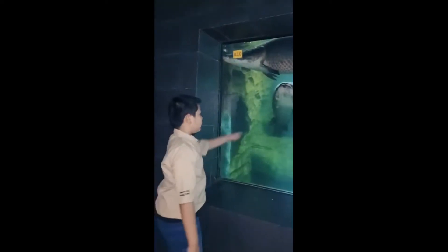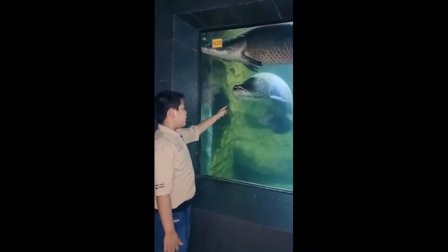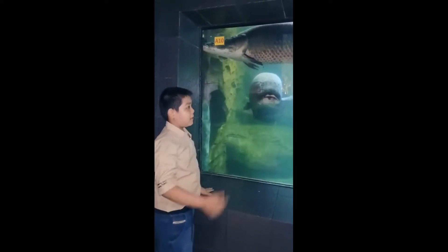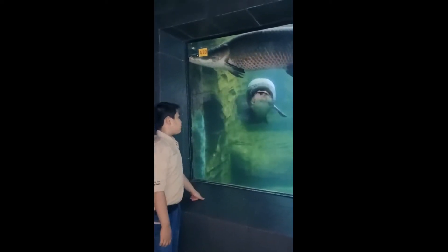I just realized something — that one doesn't have his right fin. Oh, poor dude. And I think he's very old, so this may be his mind. Oh my God, his fin, it's going off.